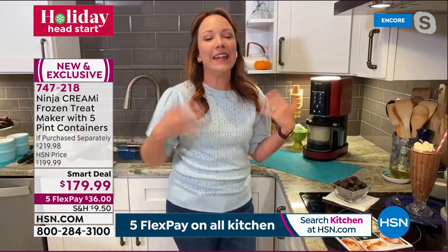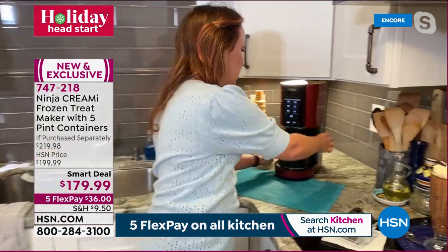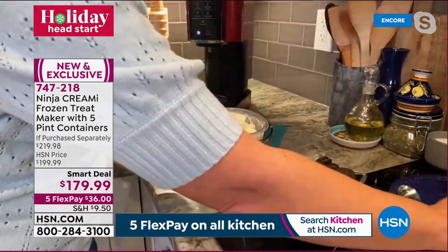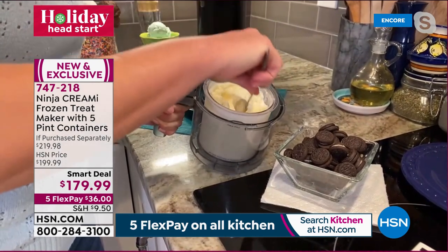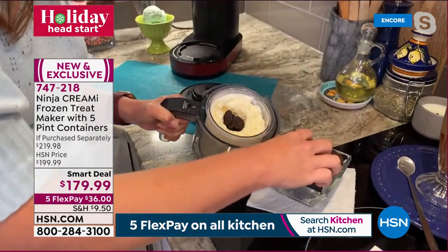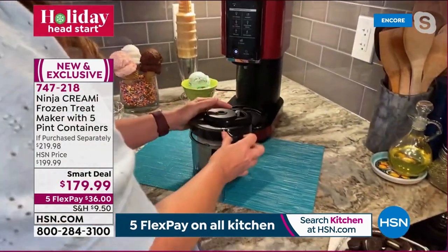To dress up plain vanilla, add mix-ins. Using a spoon to make a hole in the frozen vanilla, then adding crushed cookies to make cookies and cream. Gluten-free cookies or brownies work too. Saves money by making it at home. Put the lid back on and prepare for the mix-in function.